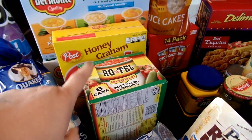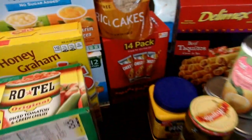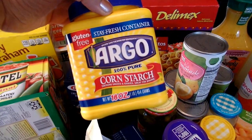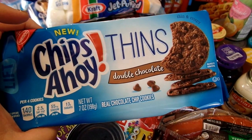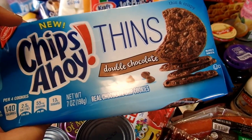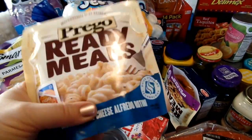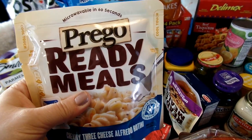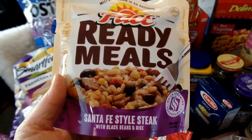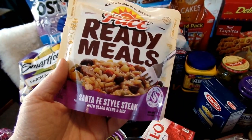I got a six-pack of Rotel for various dips and things, and a couple boxes of the tricolored Rotini for my pasta salad. I picked up some Cheez-It Grips for a Sunday school snack, and we needed more cornstarch. I also got the Chips Ahoy Thins again — this time double chocolate; I really love the Thin variety. I also decided to try the new Prego Ready Meals: the creamy three-cheese Alfredo Rotini and the Santa Fe style steak. They don't seem very healthy but I was curious, and they'd perhaps be interesting to have in the pantry.